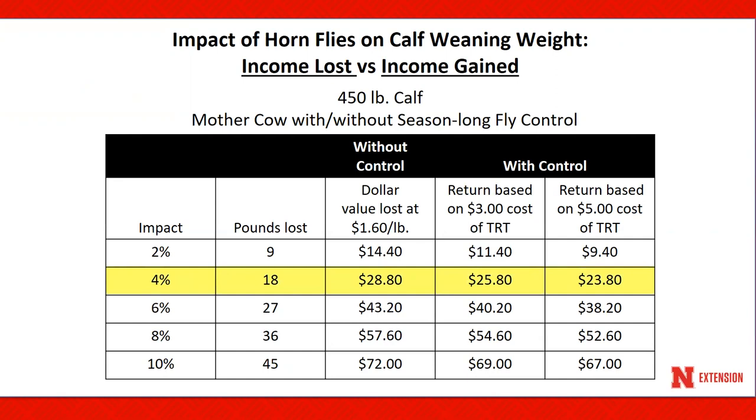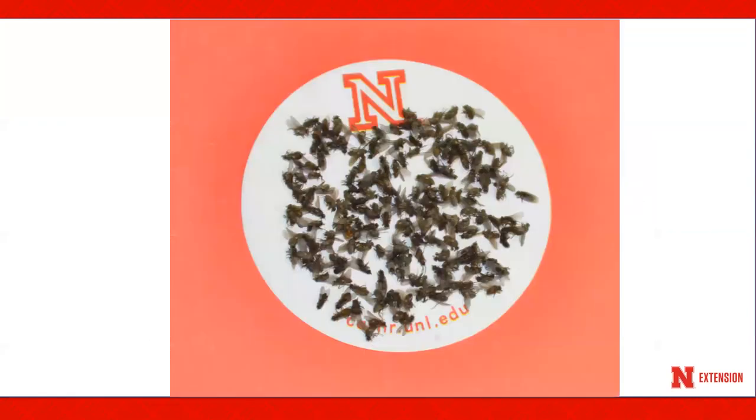If the mother cow had a $3 cost of fly treatment, the return on that investment would be $25.80. If the cost of fly control was $5, the return would be $23.80. To give you an idea of what 200 hornflies look like, within this 3-inch diameter circle, I have 200 hornflies.